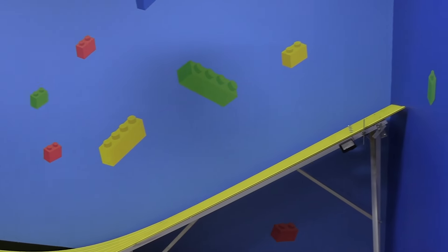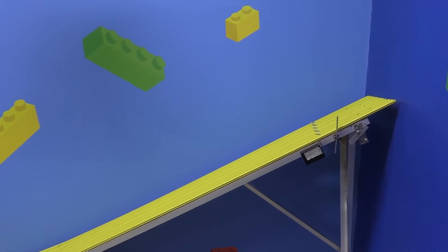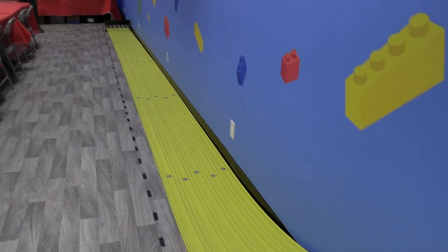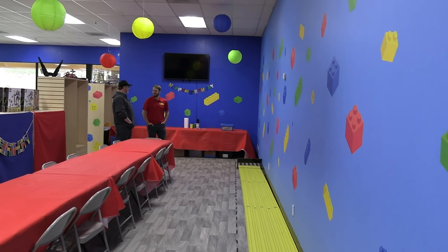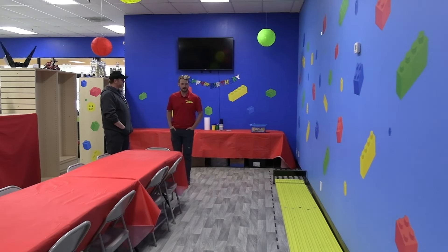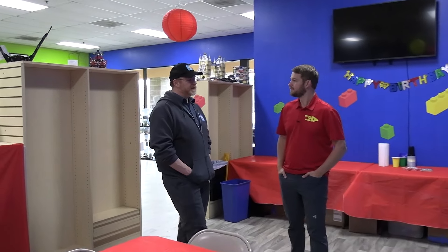We also have one of the longest tracks — this one's about 40 feet long. I had to take a section out because we have one more to put in. If you're interested in booking the party room, go to bricksandminifigs.com Gresham OR and click the button to book a birthday party right on there.